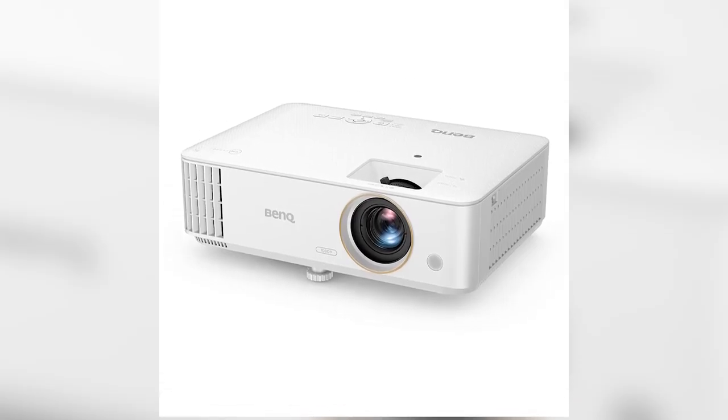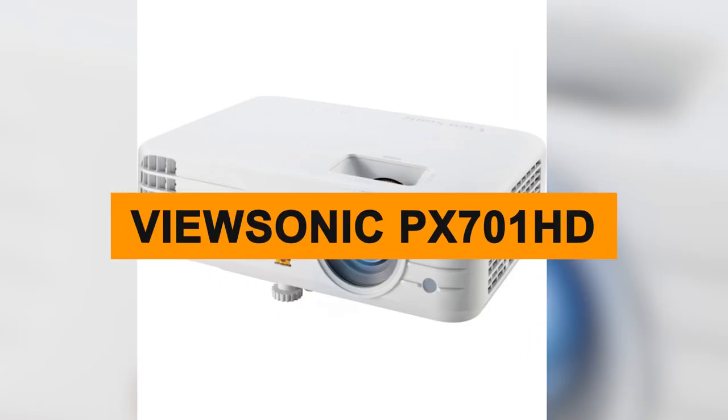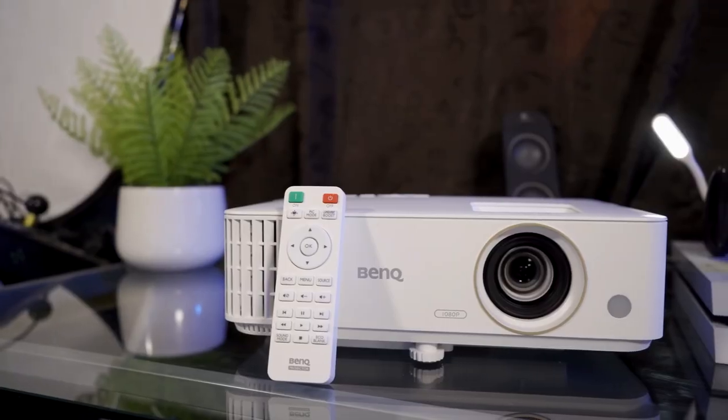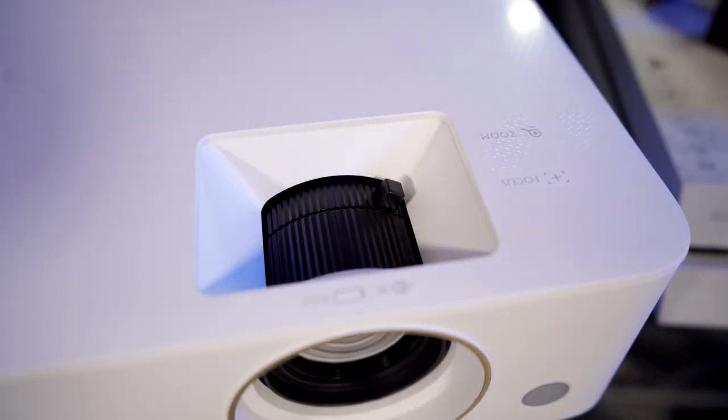Compared to other projectors in the price range like the newer BenQ TH685 and ViewSonic PX701HD, the BenQ TH585 still manages to stay on top. All three projectors come with similar specs like 1080p resolution, 3500 lumen brightness, and up to 15,000 hours lamp life.